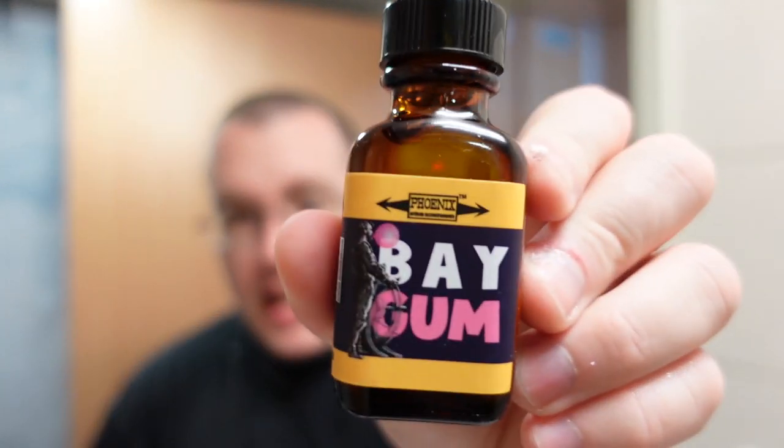Phoenix Artisan Accoutrements Bay Gum — I'm not sure how I feel about having this on my face all day in terms of scent longevity, but hey, I'm here for your entertainment so let's see how it is. Interesting — significantly more bay rum heavy. In fact, I would say there is less of a juicy fruit scent in the aftershave than there probably should be. It's actually kind of puzzling how bay rum heavy this is. Yeah, that's weird. Okay, whatever — so yeah, that's it, that's the shave for today.